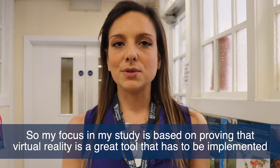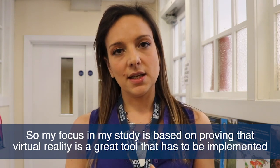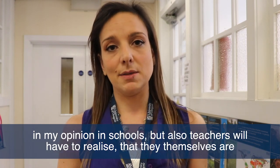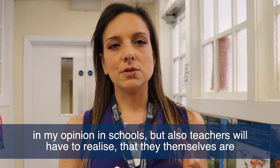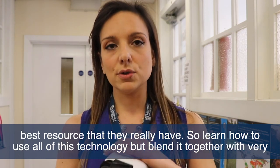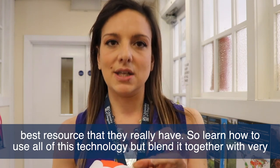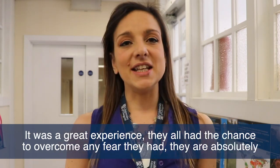My focus and my study is based on proving that virtual reality is a great tool that has to be implemented. But teachers will also have to realise that they themselves have the best resources. So learn how to use all of this technology, but blend it together with very effective pedagogical methodologies that have already been established. It was a great experience.